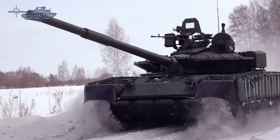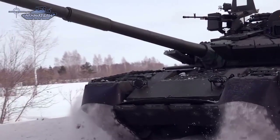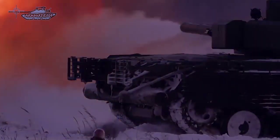The T-80BVM is reportedly fitted with a passive countermeasures system, which improves protection against some types of anti-tank guided missiles.